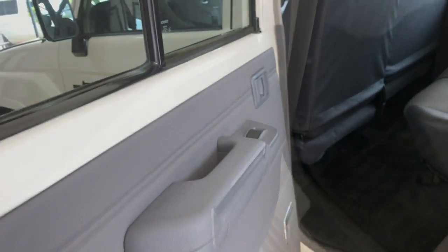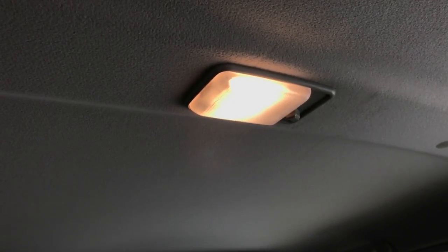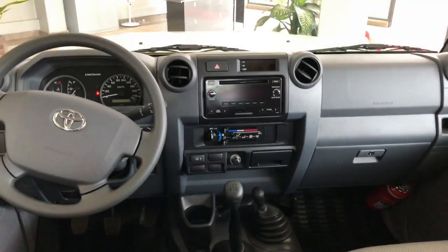Moving on to the second row seats, on the lower side of both door panels you'll find an unexpected old-school ashtray. You'll also find the usual reading light on the roof liner between the first and second row.